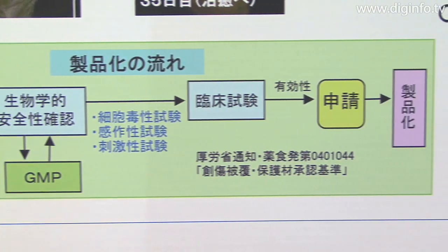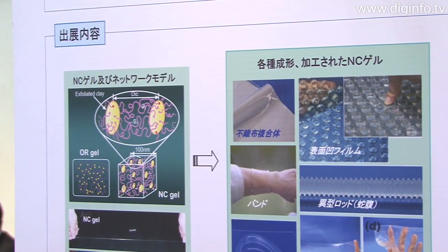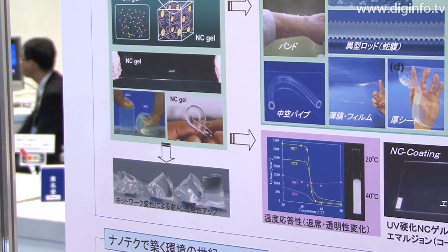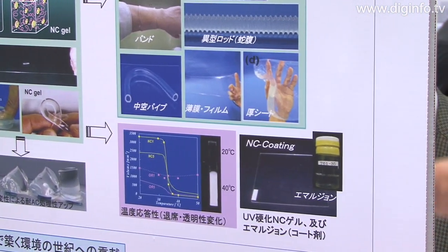Compared with ordinary rubber elastomers, NC gel is environmentally friendly, as the ratio of disposal to combustion is 1 to 10 for the oil resources used. The project therefore expects NC gel to come into practical use.